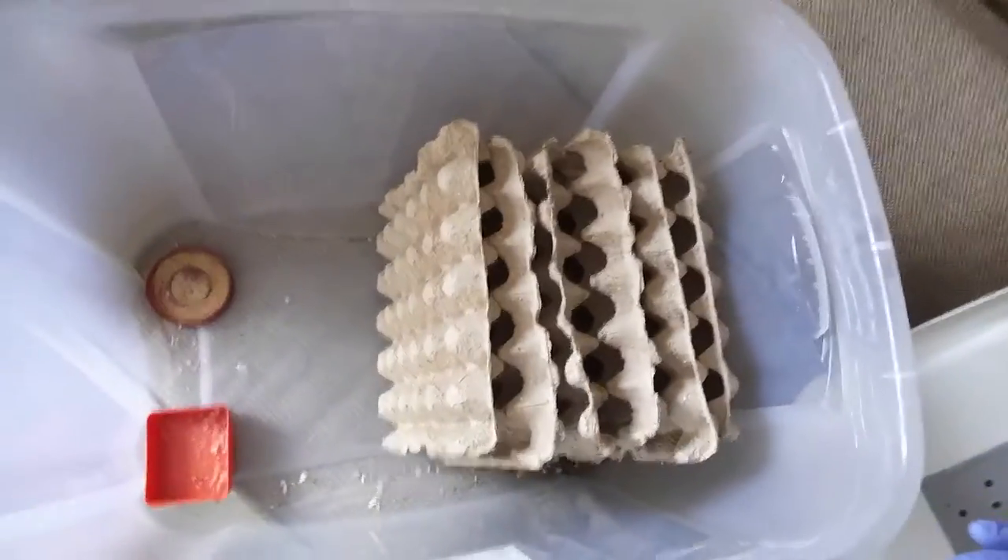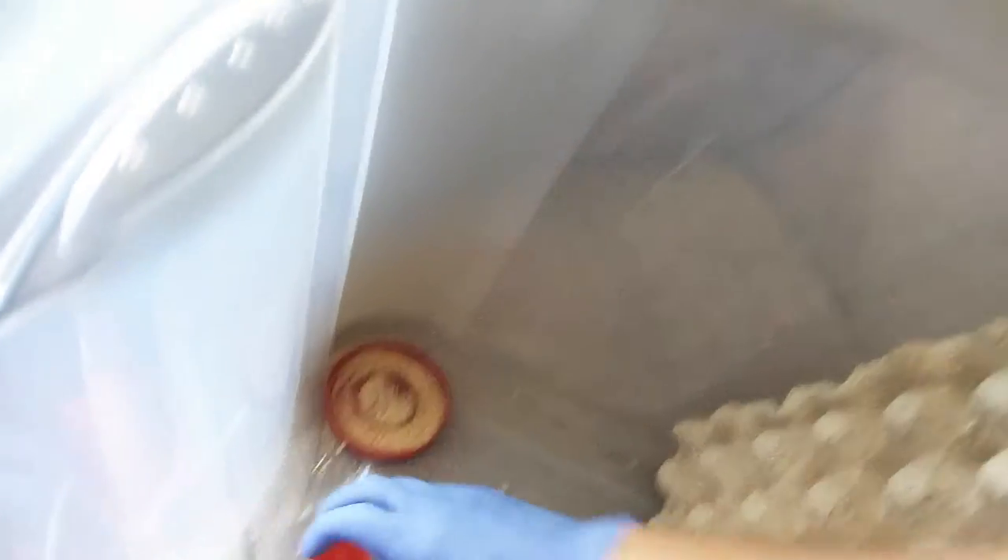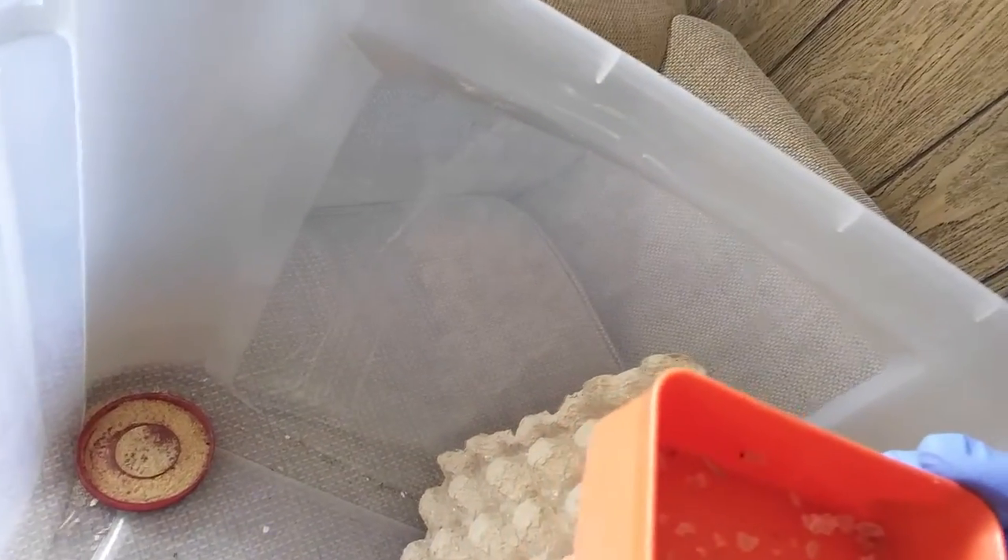So here we go, here we look at the roach colony. This is it — my roach colony. Seems that they ate all their little crystals.